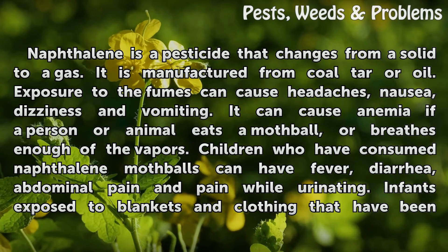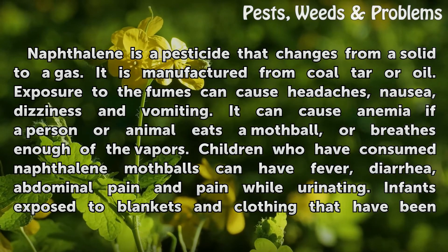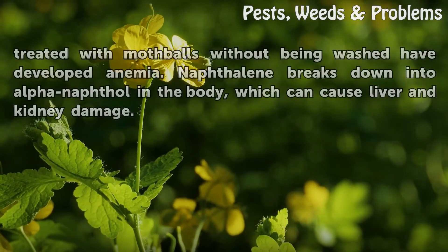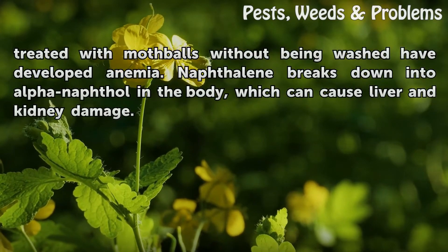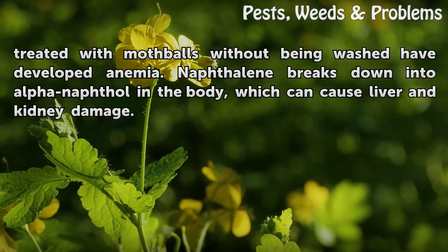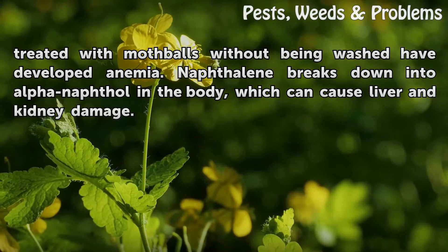Children who have consumed naphthalene mothballs can have fever, diarrhea, abdominal pain, and pain while urinating. Infants exposed to blankets and clothing that have been treated with mothballs without being washed have developed anemia. Naphthalene breaks down into alpha-naphthalene in the body, which can cause liver and kidney damage.